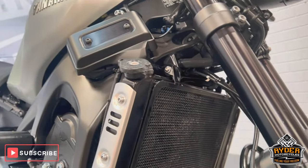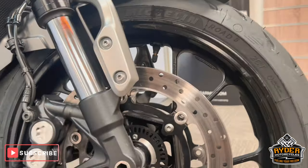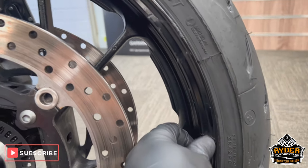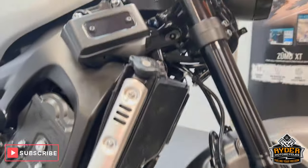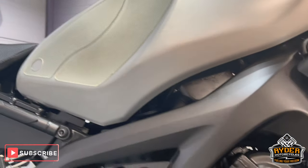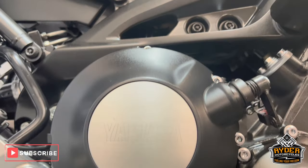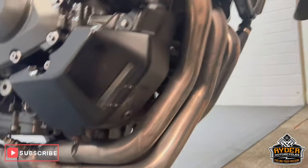We've also got the radiator guard on there. The wheel's nice — it does have a few chips that have been touched up, from tyre changing over the years. The frames are nice. We've got the R&G crash protection, the engine casings are nice, as are the headers.